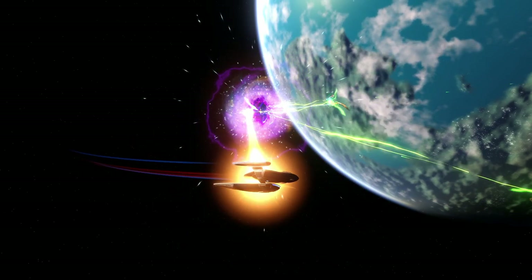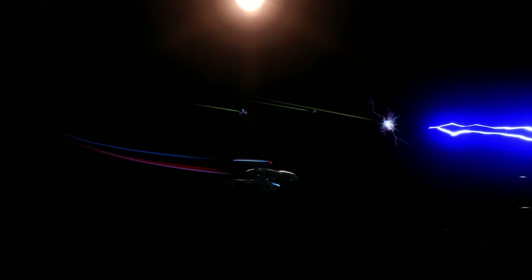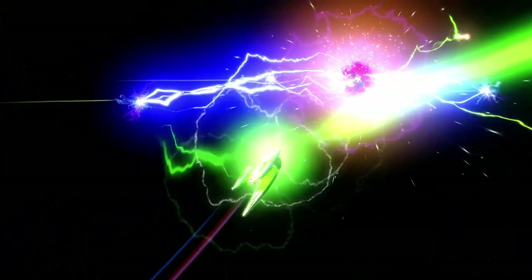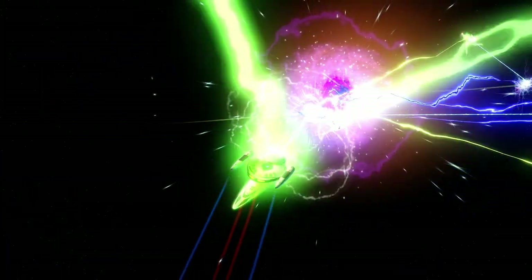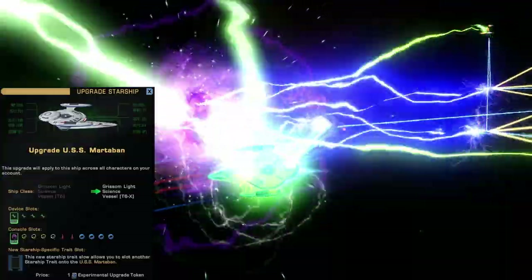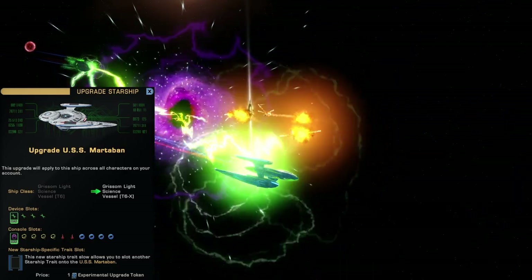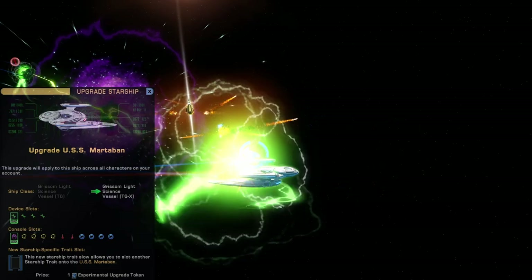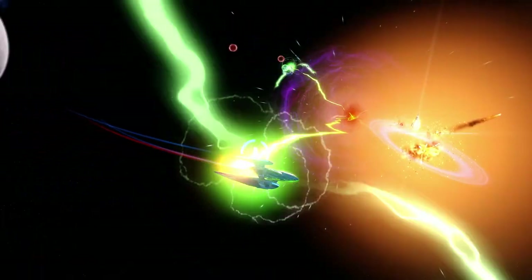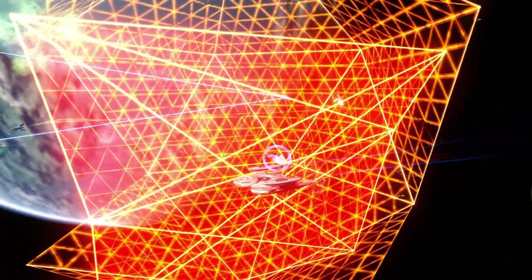Available bridge officer stations are Lieutenant Tactical, Lieutenant Commander Engineering, Commander Science Cross Temporal, Lieutenant Commander Science, and Ensign Universal. The ship can also be upgraded to Tier 6 X with the use of an Experimental Starship Upgrade token. By doing so, you unlock an extra starship device slot, a universal console slot, and the ability to slot an extra starship trait. There are 3 device slots, 2 tactical, 4 engineering, and 5 science console slots.